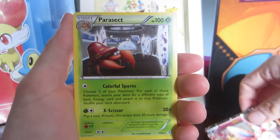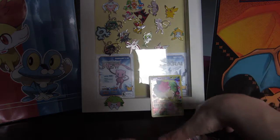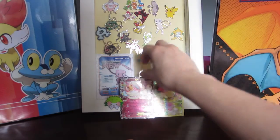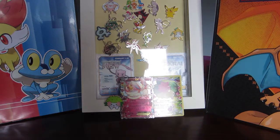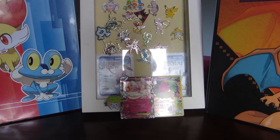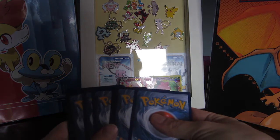Our final card is a regular rare Parasect. We got an EX! I feel so lucky that I got these cards today. We just thought something fun was gonna happen, so that's amazing. Let's open up this pack — it's the Charizard one.